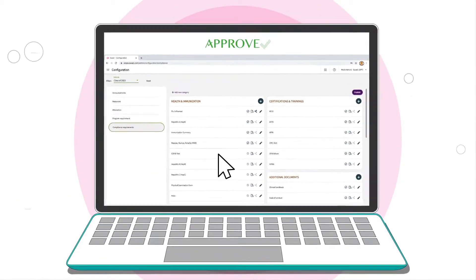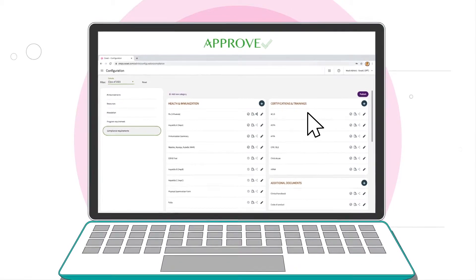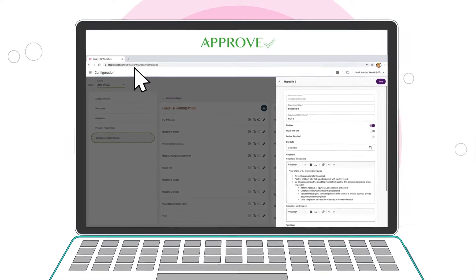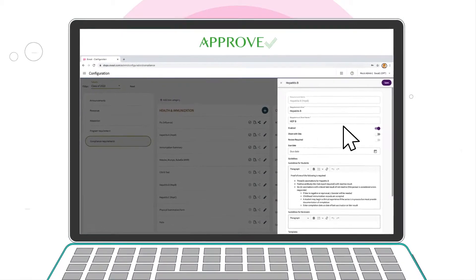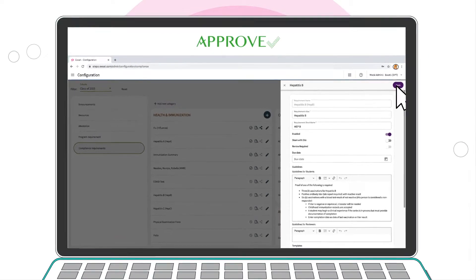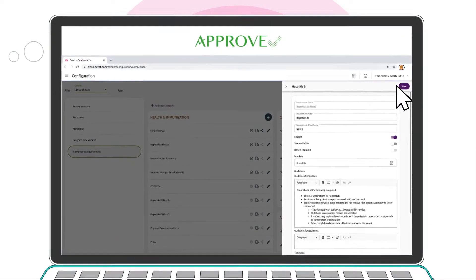After signing up with XSAT's APPROVE service, our team of experts will meet with you to understand your program's unique document requirements and guidelines. If you are a developing program or need support in determining your requirements, our team can help you simplify your processes based on industry best practices learned from hundreds of clients.